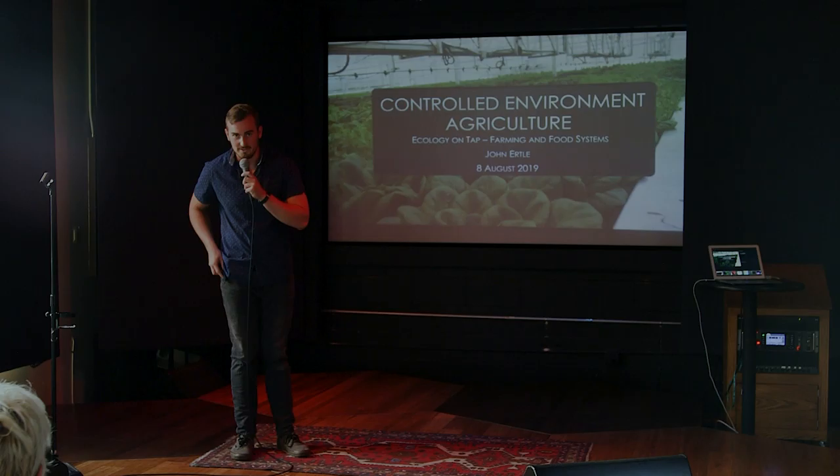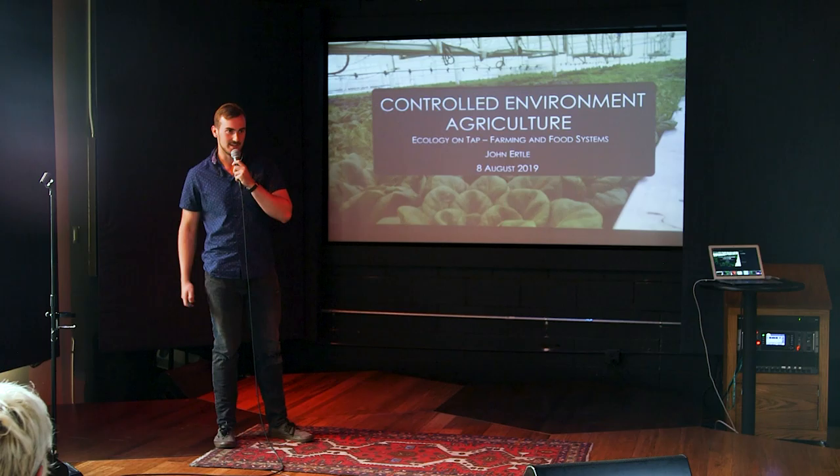All right, guys. Thank you so much, Jack, for that introduction. I really appreciate you guys having me out here tonight. So yeah, like Jack said, I'm going to talk to you guys about controlled environmental agriculture, which is a big growing industry in the U.S. right now.